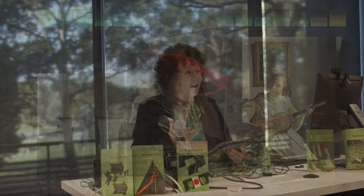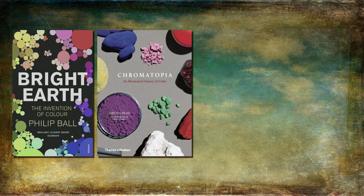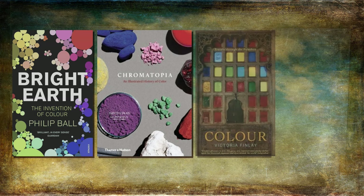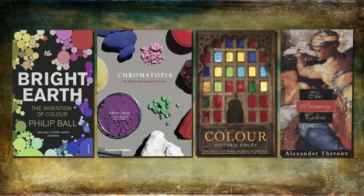If you're interested in reading more about colours and the history of colours, there are a number of books I'd highly recommend. For instance, there's Philip Ball's Bright Earth: The Invention of Color, which is actually a Penguin book. There's also David Coles and Adrian Lander on Chromatopia: An Illustrated History of Color — a very recent book. Victoria Finlay's Color: Travels Through the Paintbox, and also Alexander Theroux who has done the primary colours as well as the secondary colours.